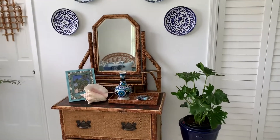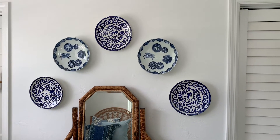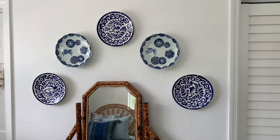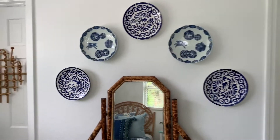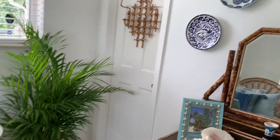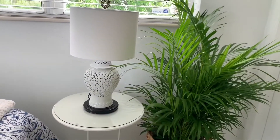I found a cool boho vase and I've hung plates on the wall — thrift shops are a great place to find plates and accessories to hang. There's also a rattan rack that guests can hang their beach towels on, a basket, and a table for twenty dollars.